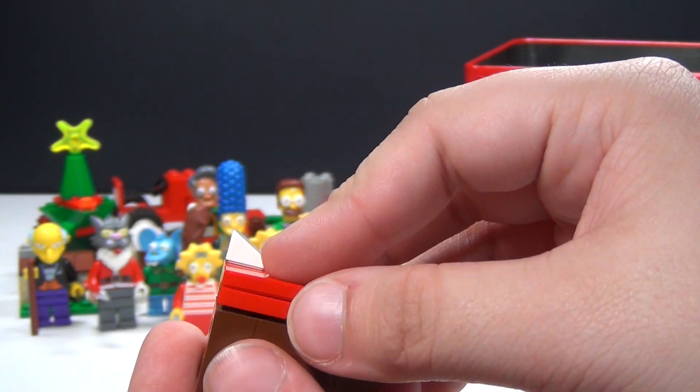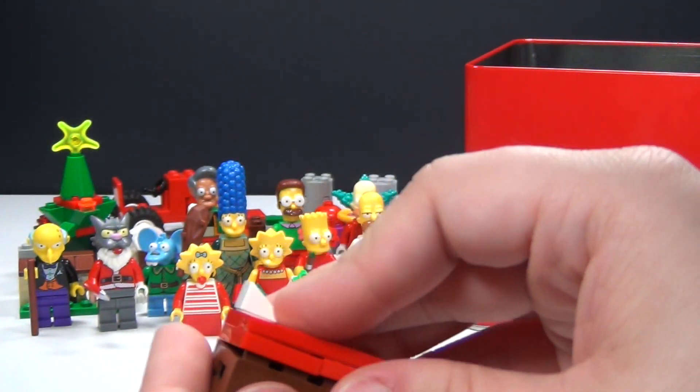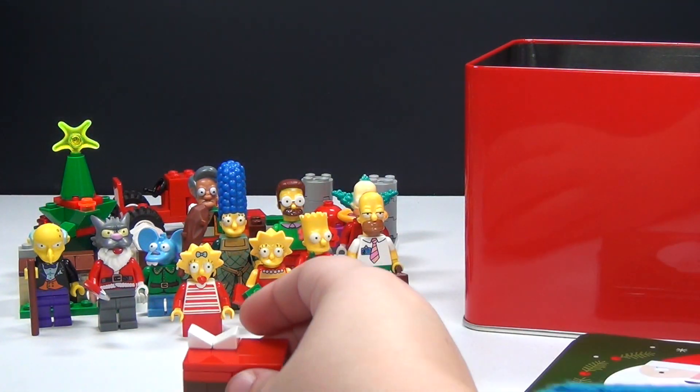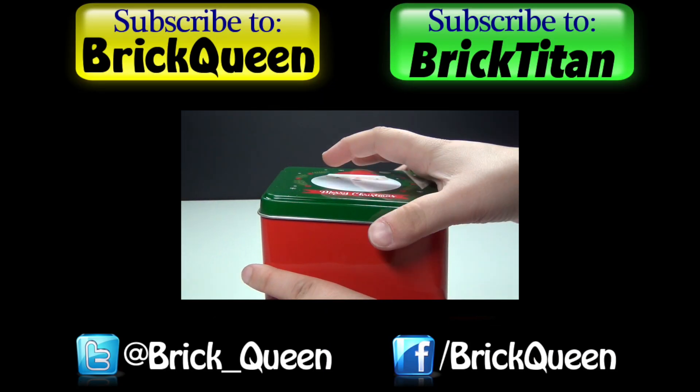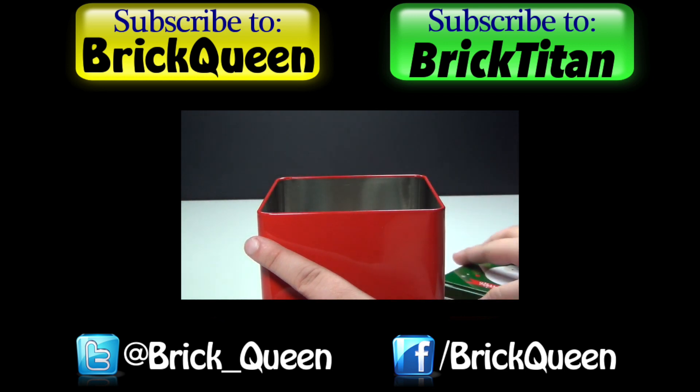So that is day number 21 for Simpsons. Be sure to come back tomorrow and see what we have for day number 22. Click here to check out more of this advent calendar, and don't forget to subscribe to me and Brick Titan for more advent calendars.